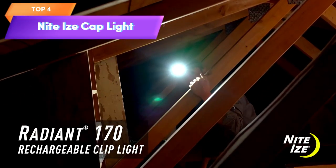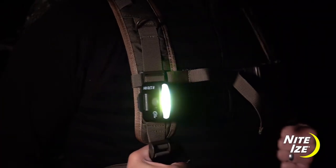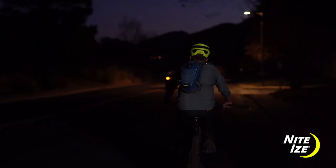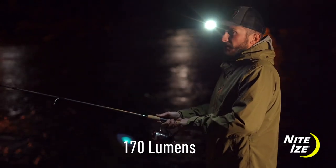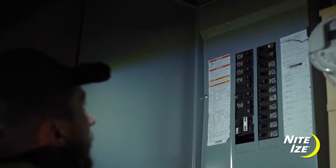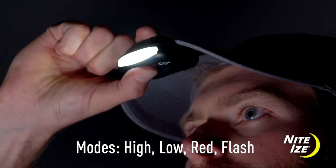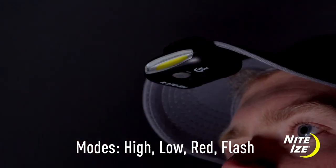Top 4 is a rechargeable clip, strap, and cap light that features a compact and lightweight design with a durable black finish. It offers high, medium, and low modes, as well as a red night vision mode, making it a versatile tool for a range of situations. It's easy to attach to your clothing or gear and is rechargeable with up to 43 hours of light on a single charge. It's a great option for outdoor activities and everyday use.